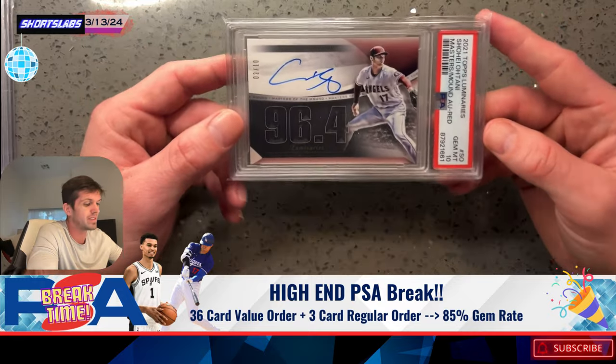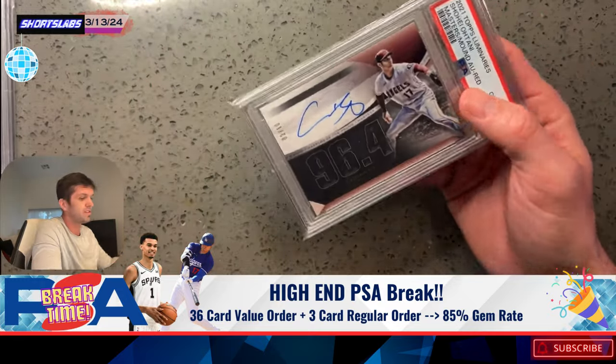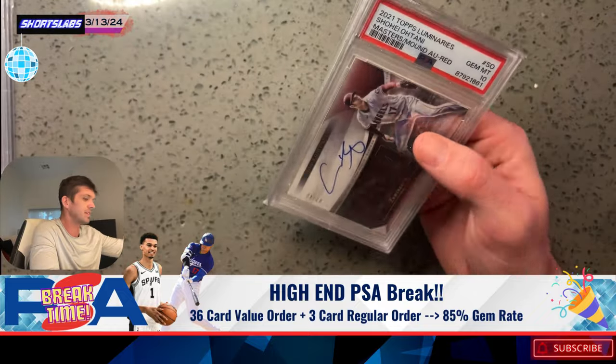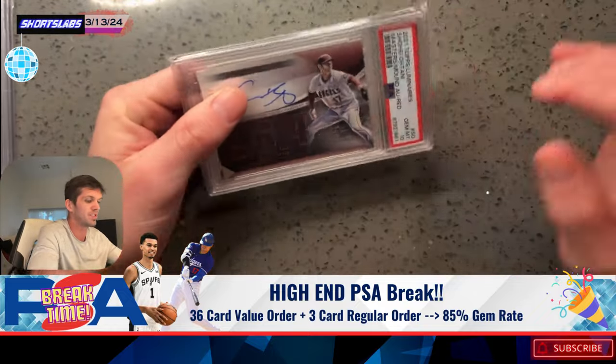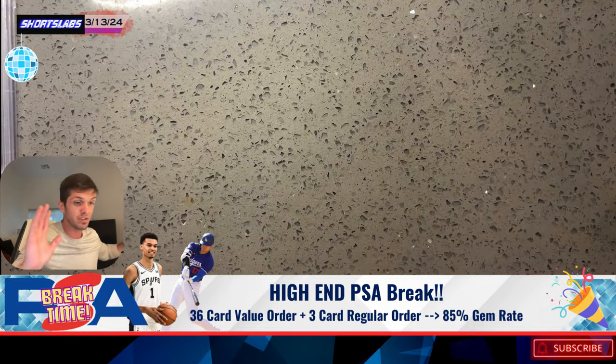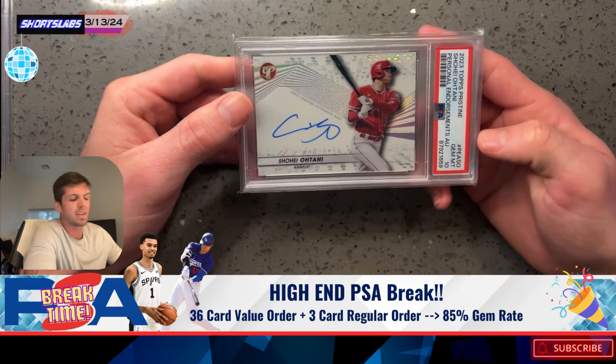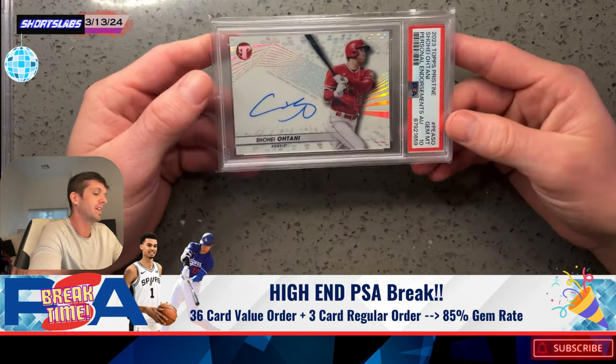Number 2 out of 10 — this is the red, PSA 10. The case just feels beefy. They use beefy cases for these. It feels immaculate. That's a great one. It gets better.